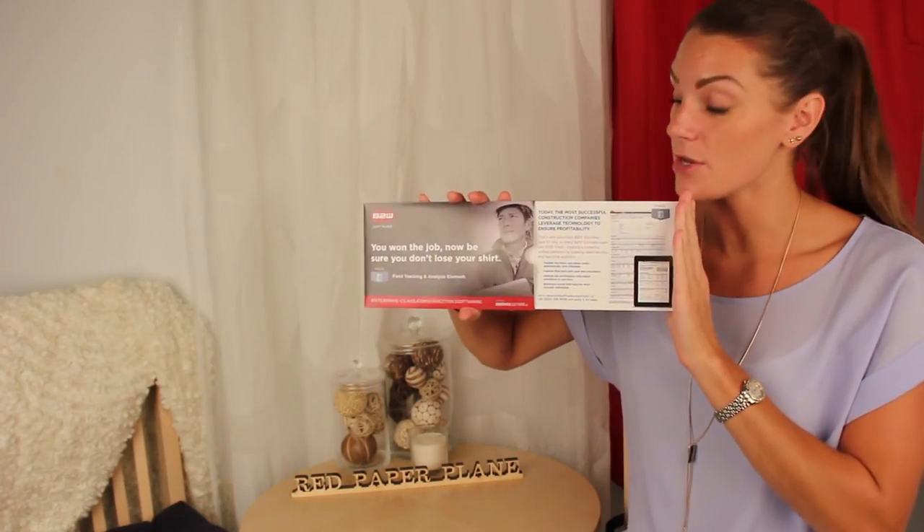B2W put this piece to great use — they mailed out just over eleven hundred of them and saw an increase in their responses. For more information on interactive mailers, check out redpaperplane.com. Thanks so much for watching, and stay tuned for next week's episode.